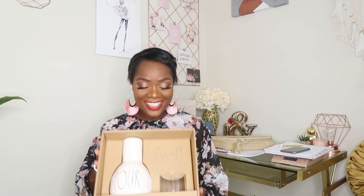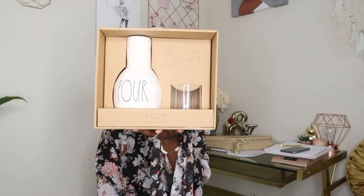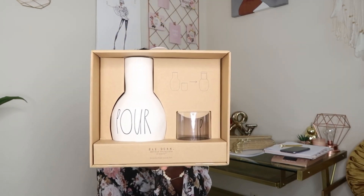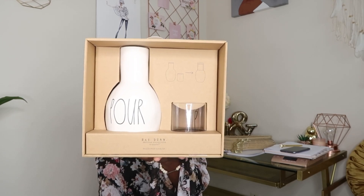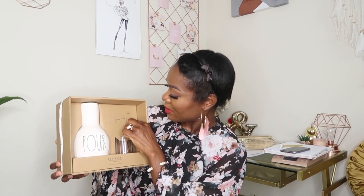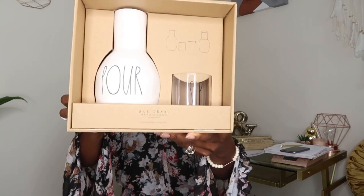I think this is the last Rae Dunn item — I know you guys are tired of seeing it! I got this little gift set for $16.99. I don't know if I'll keep it for myself or save it for Christmas to give to somebody, but I really like it. It's a 'pour and then sip' set — you can pour like this, or put the glass on top to cover it up. So cute!